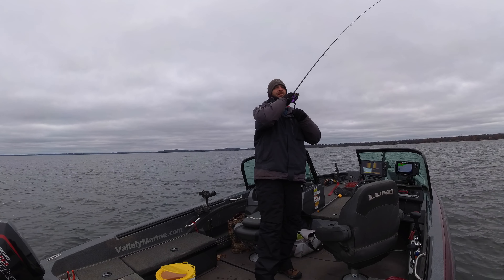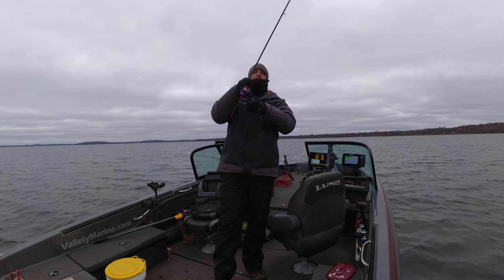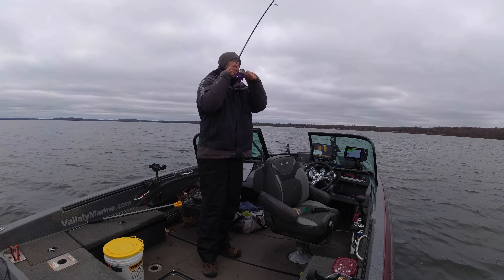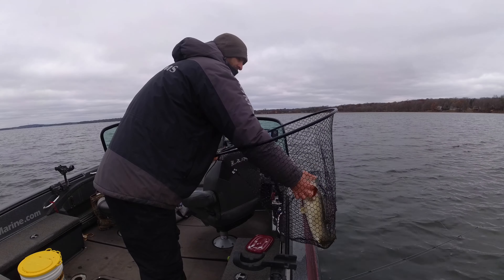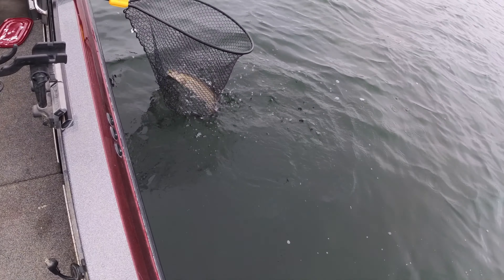Got him. That's a bigger fish too. That was a better thump. That one picked it up off the bottom. Another 22 probably. Found them. We're catching them almost every cast. This is sick.